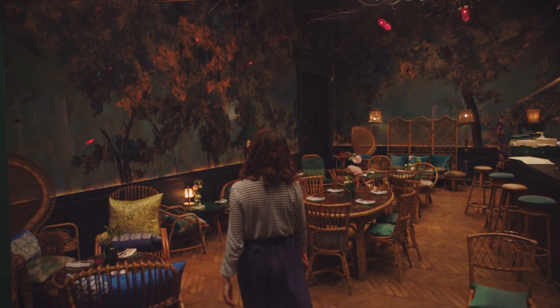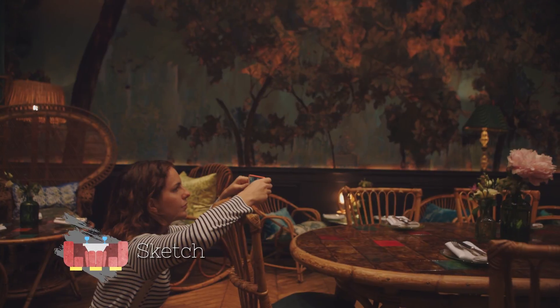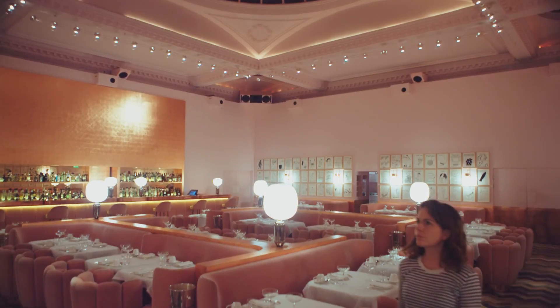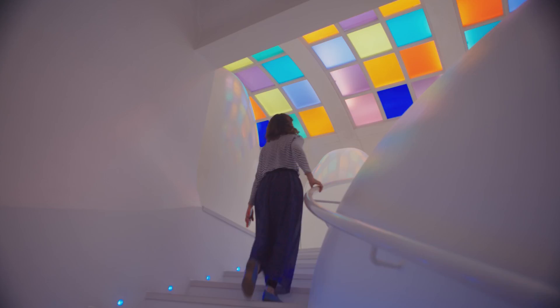The award for most Instagrammable restaurant has to go to Sketch. All of the rooms are beautiful, from the enchanting Glade to the incredible Pink Gallery restaurant. And don't forget to check out the spectacular space-age toilets, which are some of the most unusual I've ever seen.